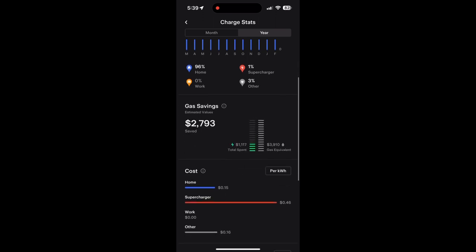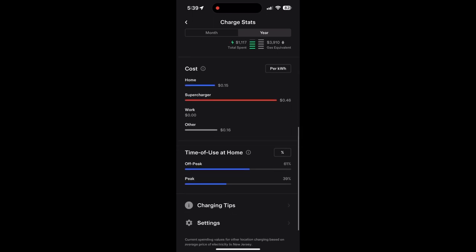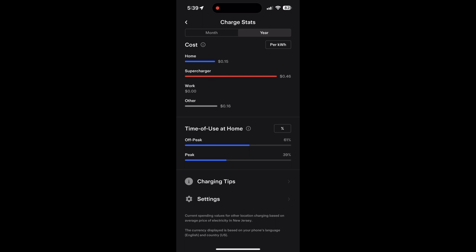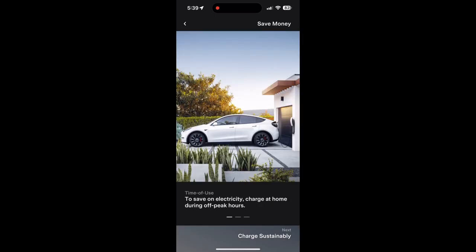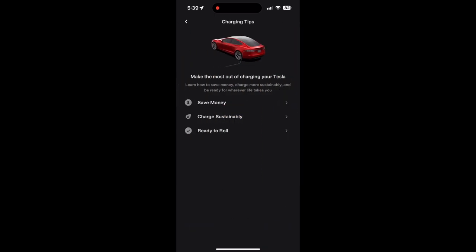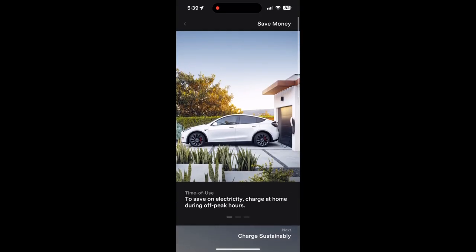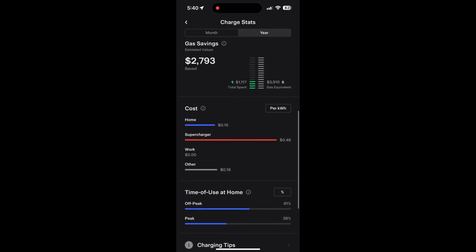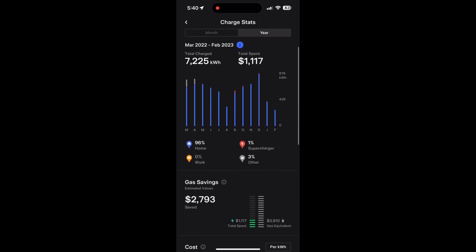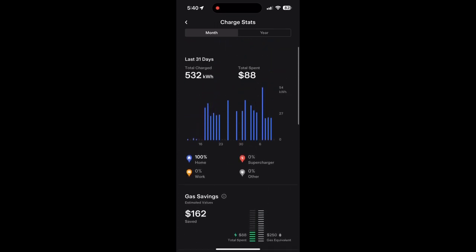At superchargers I pay about 46 cents per kWh; at home I pay about 15 cents. The app shows money-saving tips for charging. You can see the yearly and monthly charge status, and see how much you used during off-peak or peak charging times. Overall the charging history and stats are pretty good. Under Upgrades, you can purchase software options like an Acceleration Boost for $2,000, Autopilot for $6,000, or Full Self-Driving capability for $199 per month subscription.